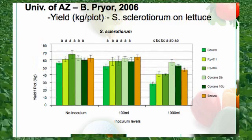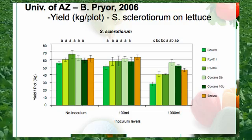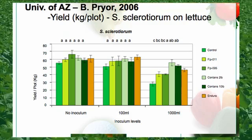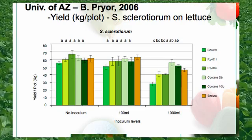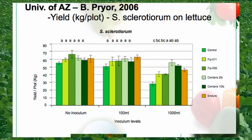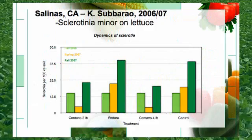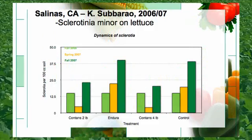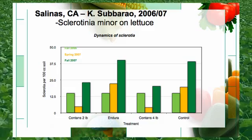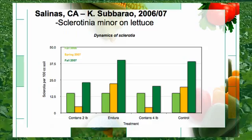Here is another slide out of the University of Arizona on Sclerotinia sclerotiorum on head lettuce. Once again on the right hand side of the graph we're looking at yield per plot in kilograms. The two and ten pound rate of Contans outperformed the competition. As you can see from this slide out of California, Sclerotinia minor drastically decreases per cc's of soil with a two and four pound rate versus the control and also Endura over time.